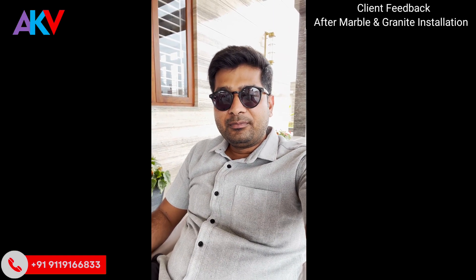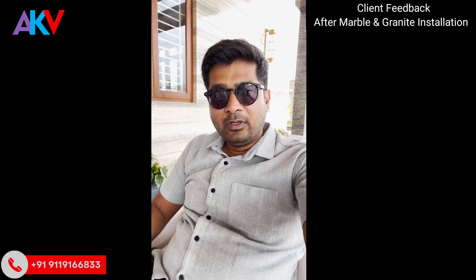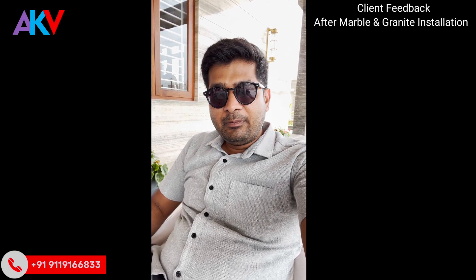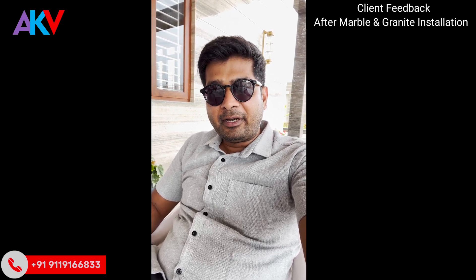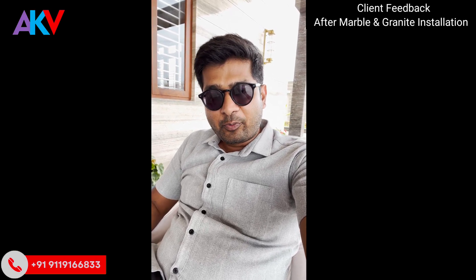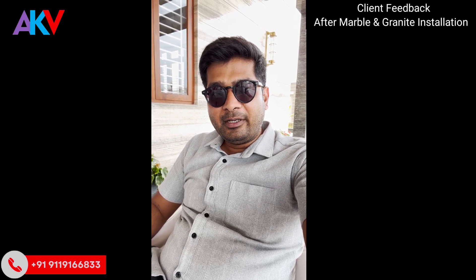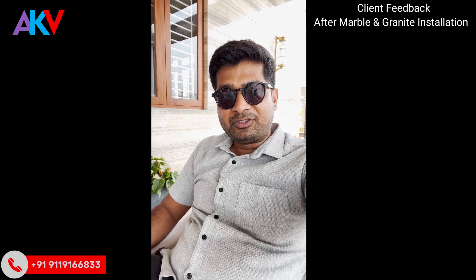Hello friends, this is Vinik from AKV and today we have with us Mr. Vinod. He's from Koebatur and he bought around close to 3 lakh square feet of marble — imported marble and granite from us for his residential project. Today we have come for his housewarming party and let's listen to something from Mr. Vinod himself.